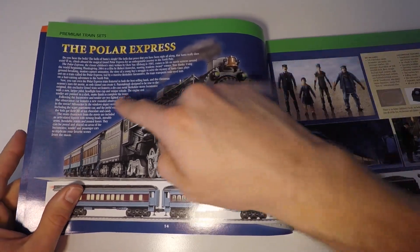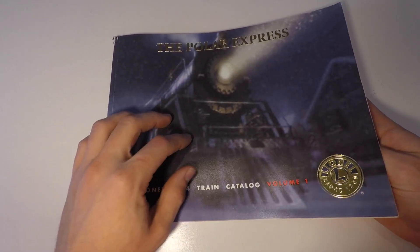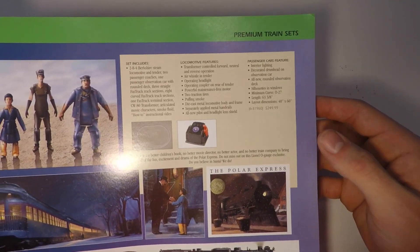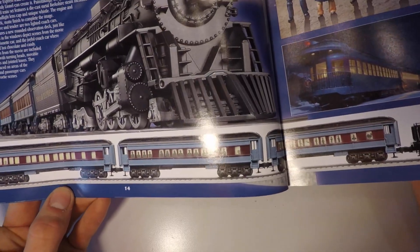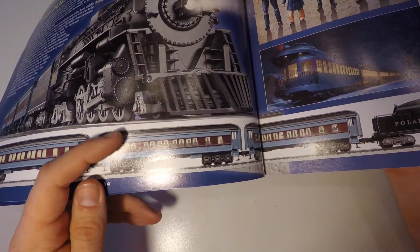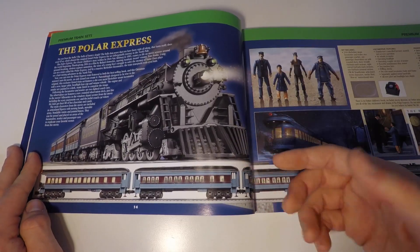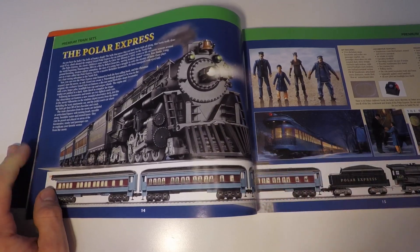Another cool thing is they really had to sell you this product — they must have known this train was going to be a hit to put it on the front of their catalog. Some of the features listed are simple things like an air whistle and an operating headlight. I also noticed that these cars look rather bulky and very long in appearance, which makes me wonder if the original passenger cars were intended to be bulkier and longer in design.